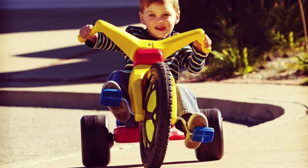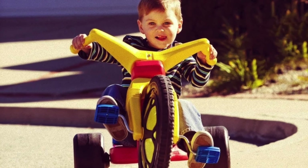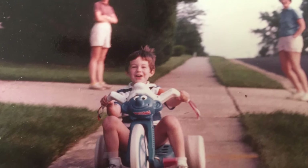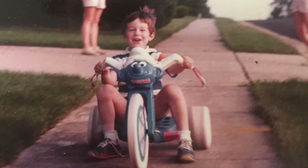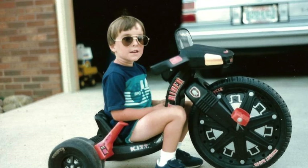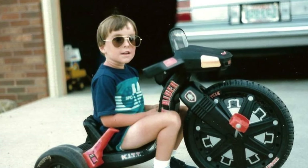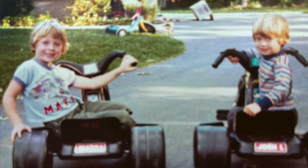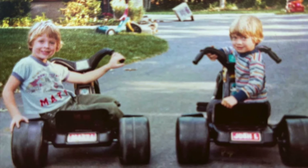For the younger kids, nothing beat the thrill of riding your big wheel down the driveway and turning the corner onto the sidewalk as the wheels skid out from underneath you. This plastic tricycle, with its oversized front wheel and slick back tires, was a favorite for cruising around the block, especially if you had a big wheel branded with your favorite TV show, like the Dukes of Hazzard or Knight Rider. The sound of those plastic tires on pavement, and the speed that you could make that thing move, was astounding. Those were the days.